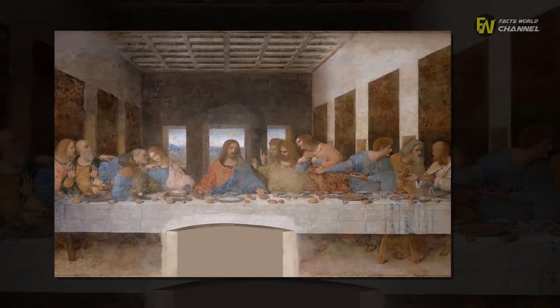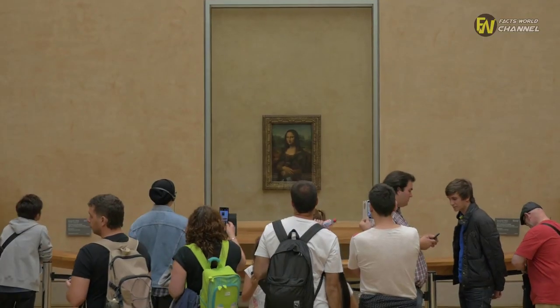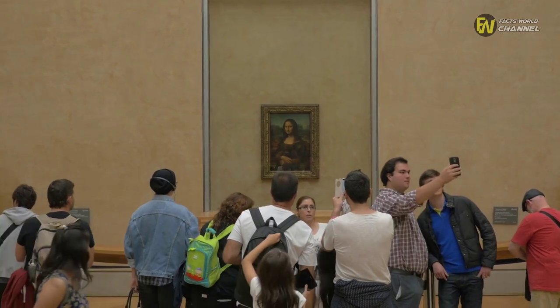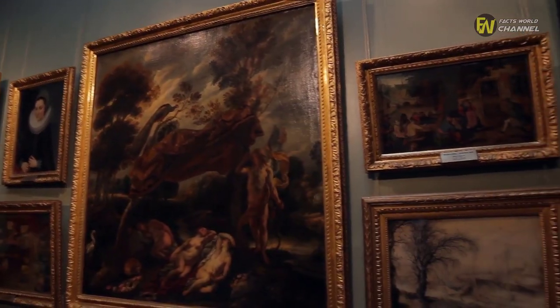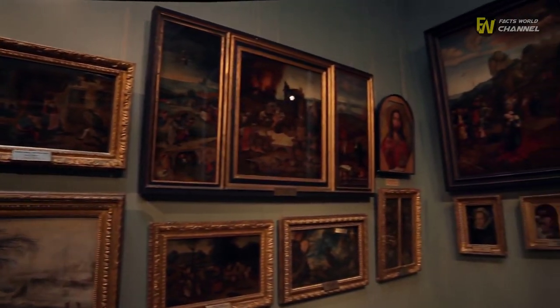Following those efforts, he eventually went back to Florence at the turn of the new century. After that, da Vinci continued to produce some other famous pieces of work, including the now world-renowned Mona Lisa. During that period, he also painted the second version of The Virgin of the Rocks, which shared a number of similarities to the original.